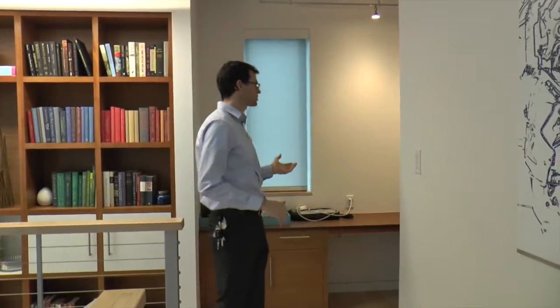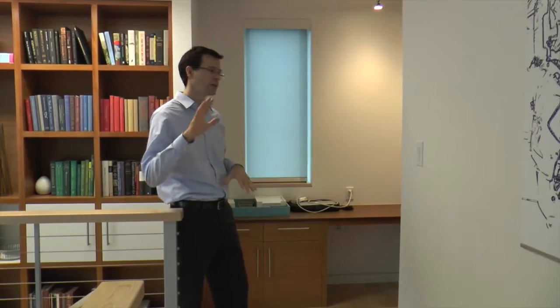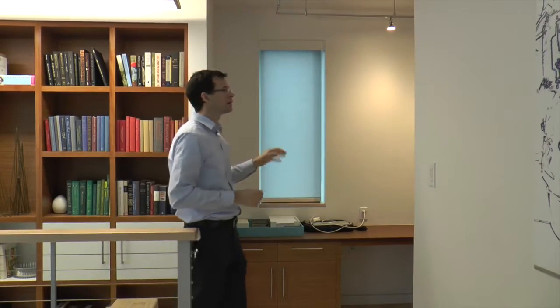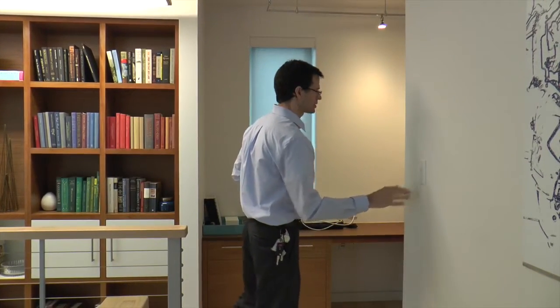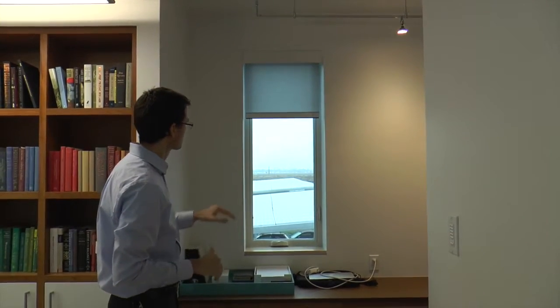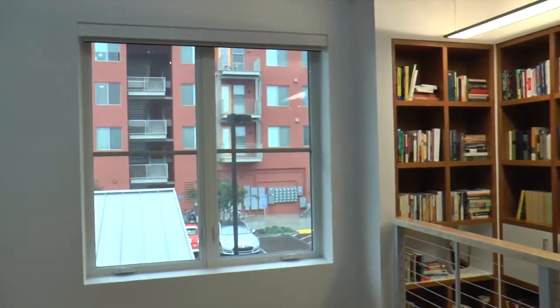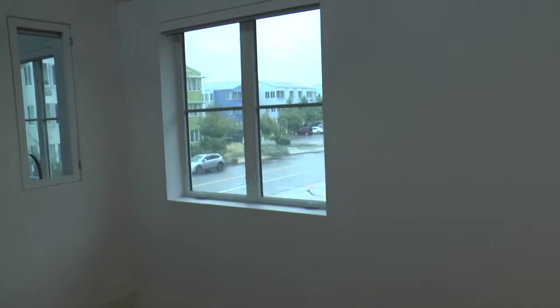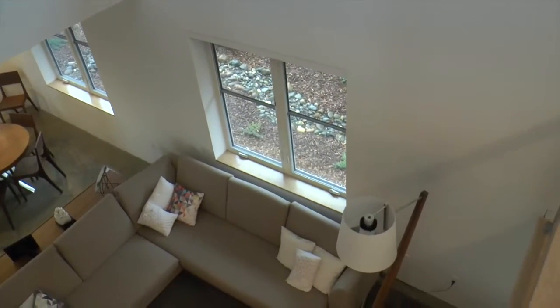Upstairs there's a little study area and two bedrooms. All of the house has automatic window shades that wake up with the house in the morning. These west-facing windows will automatically drop at noon to prevent western sun from overheating the house in summer, then automatically go back up at sunset for the mountain view. When the sun goes down, all the shades come back down for privacy. All windows are triple-pane glass, the walls are nine-and-a-quarter-inch deep double-stud construction with no thermal bridging, fully packed with cellulose — R-31 in the walls and R-60 for the ceiling.